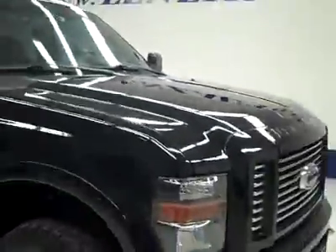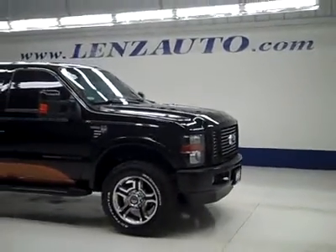If you'd like to see more pictures along with the full description, or to take a look at one of our other vehicles, visit our website at lensauto.com.